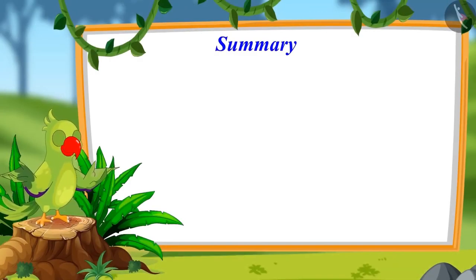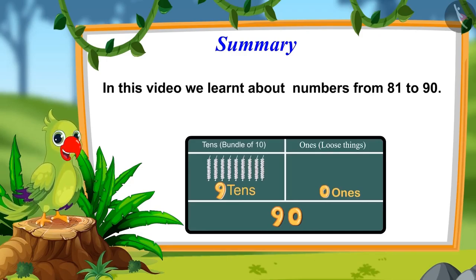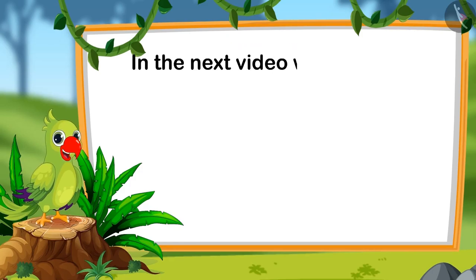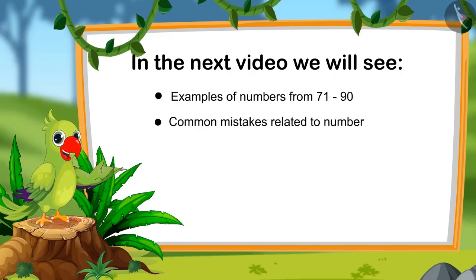Children, that is all for today. In this video, we learnt about numbers from 81 to 90. In the next video, we will watch some interesting examples related to numbers from 71 to 90, and we will also learn about some common mistakes that we should avoid. Until then, bye children.